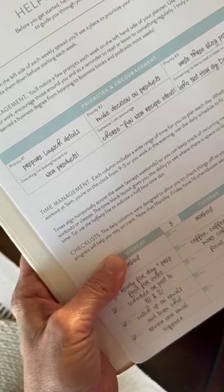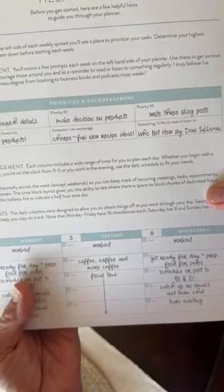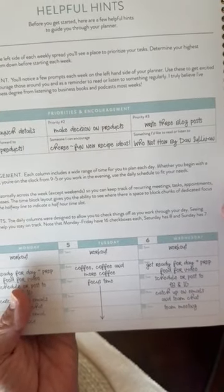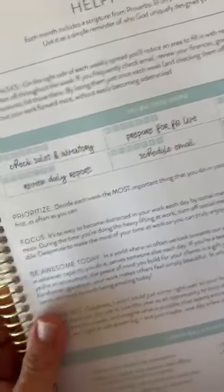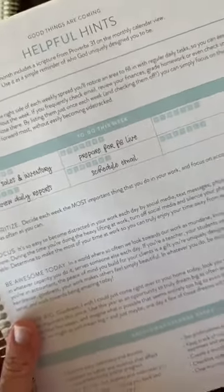So, this is what that looks like in actual — it's a big layout. This is how mine would look. There's my priorities that I would put in: launch details, new products, make decision on products, write through blog posts — which I never write through blog posts, I wish I did that. So, that's kind of how you fill those in. Then for this side, where it's your daily things you do, these are things that I do every single day. You'll be able to fill those in however works for you. These launch Sunday, 7 p.m. Eastern Time, October 29th.